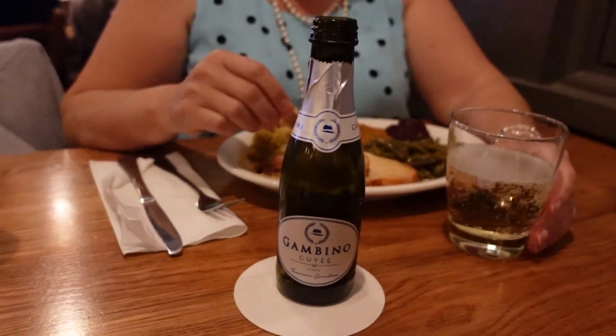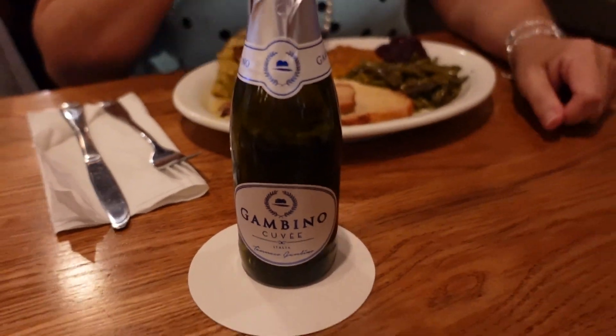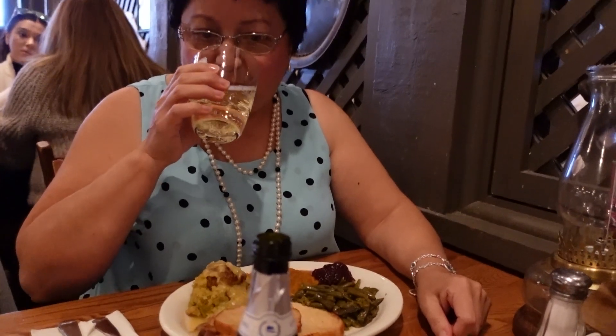I had never seen that brand before, but it was really good. I liked it — just the right amount, the perfect amount. Looks like you're enjoying it! I did enjoy my glass of champagne.